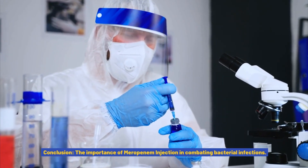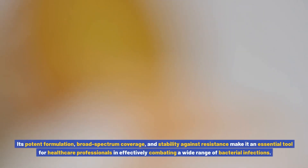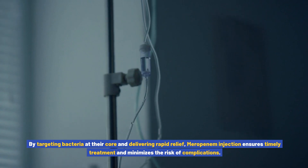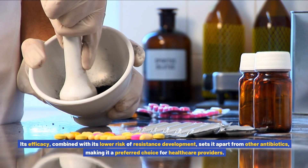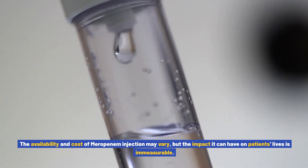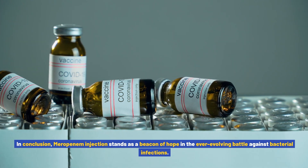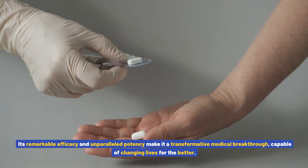In conclusion, the importance of meropenem injection in combating bacterial infections cannot be overstated. Its potent formulation, broad spectrum coverage, and stability against resistance make it an essential tool for healthcare professionals in effectively combating a wide range of bacterial infections. By targeting bacteria at their core and delivering rapid relief, meropenem injection ensures timely treatment and minimizes the risk of complications. Its efficacy, combined with its lower risk of resistance development, sets it apart from other antibiotics. Meropenem injection stands as a beacon of hope in the ever-evolving battle against bacterial infections, its remarkable efficacy and unparalleled potency making it a transformative medical breakthrough capable of changing lives for the better.